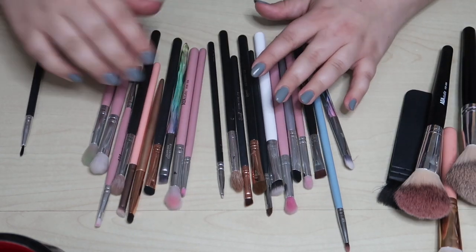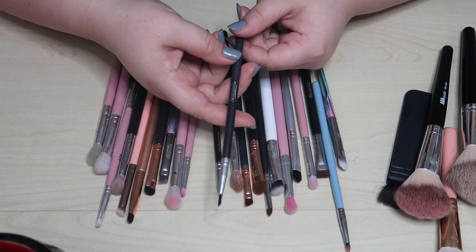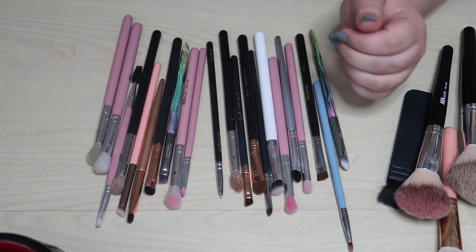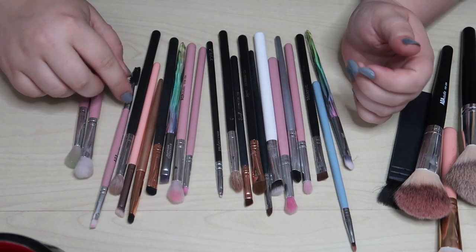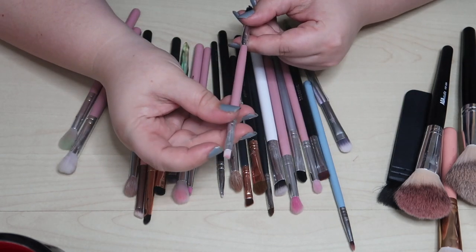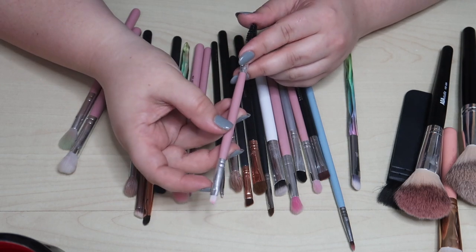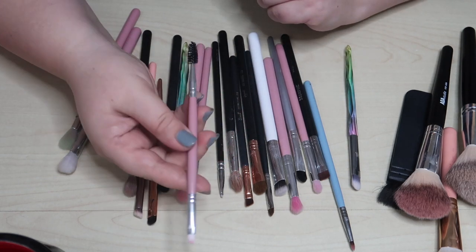This lip liner brush — I just don't use it, so that can get decluttered. This spoolie from AOA Studio: it's hard to mess up a spoolie, but the chiseled end is just not good and I don't like it, so I'm going to declutter it.